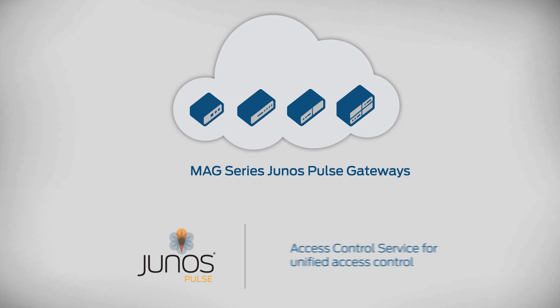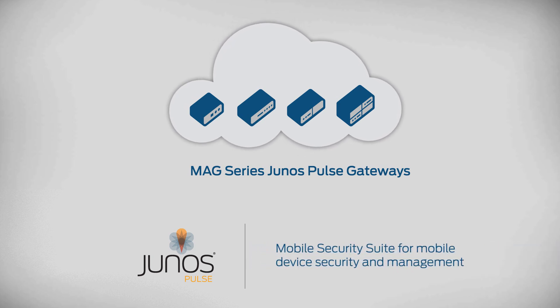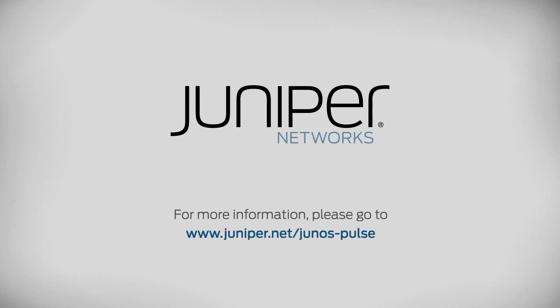Junos Pulse delivers comprehensive, flexible, and scalable secure remote network access with options for application acceleration and on-device mobile security. With Junos Pulse, your end users get an optimal experience while you get consistent identity and role-based security from any device, anywhere. For more information, please go to www.juniper.net or www.junos-pulse.com.